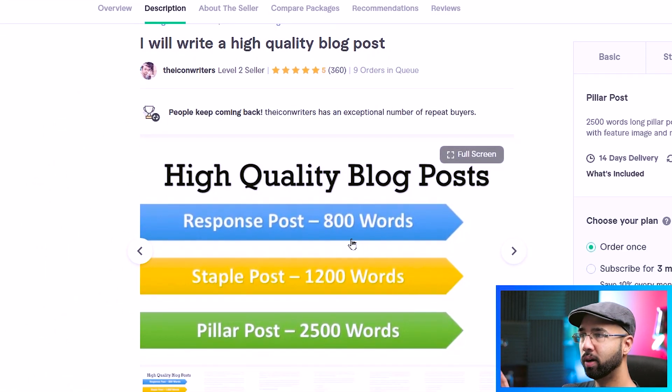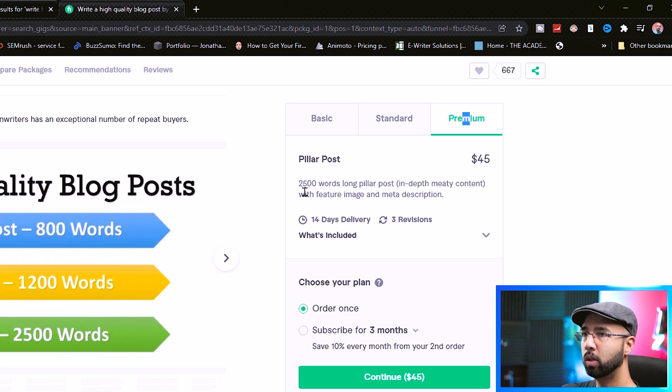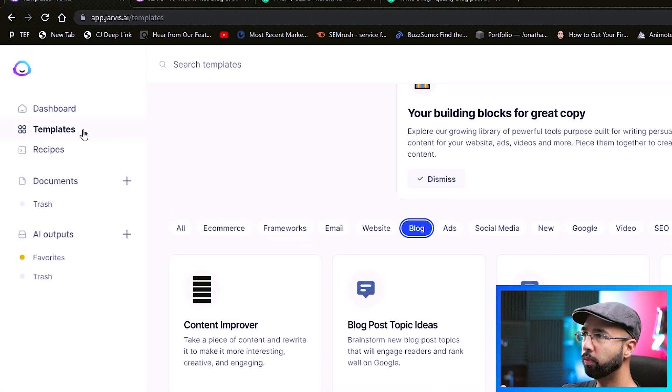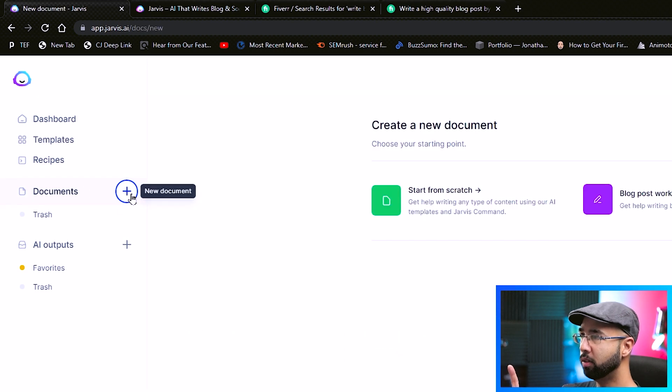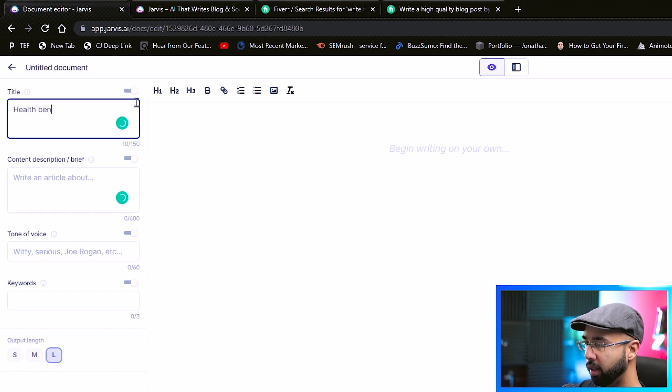Let's say you had a gig like this, charging $45 for 2,500 words, or maybe 2,000 words to start with. Using Jarvis AI, what you do here is hit the plus button for new documents, hit 'Start from Scratch.' The article example here would be 'the health benefits of garlic.'